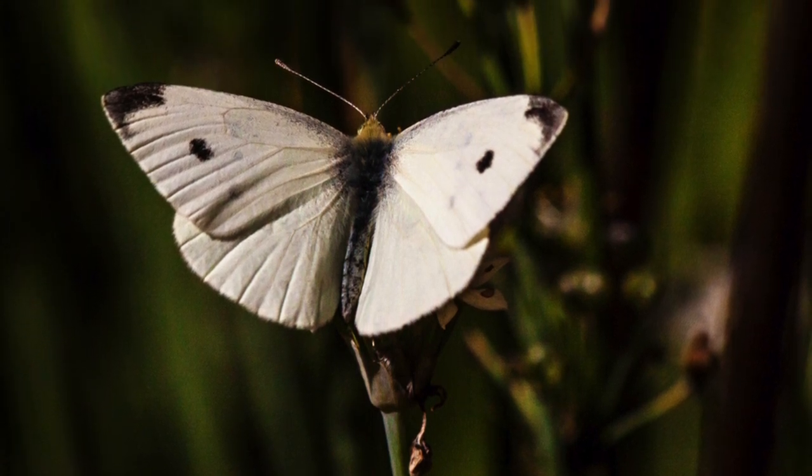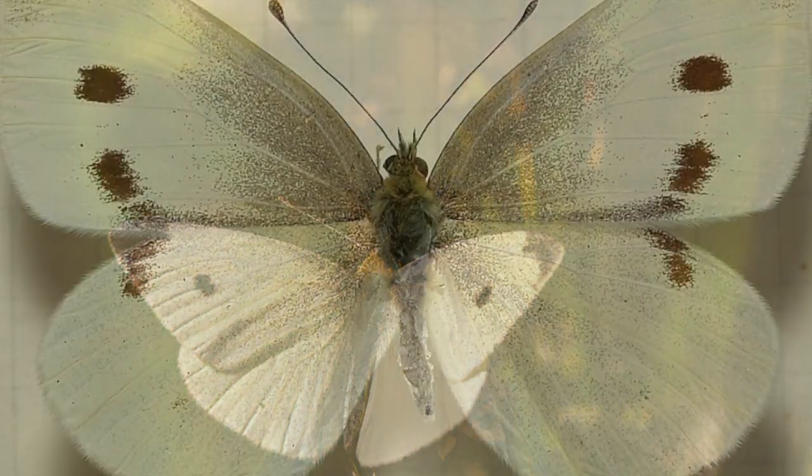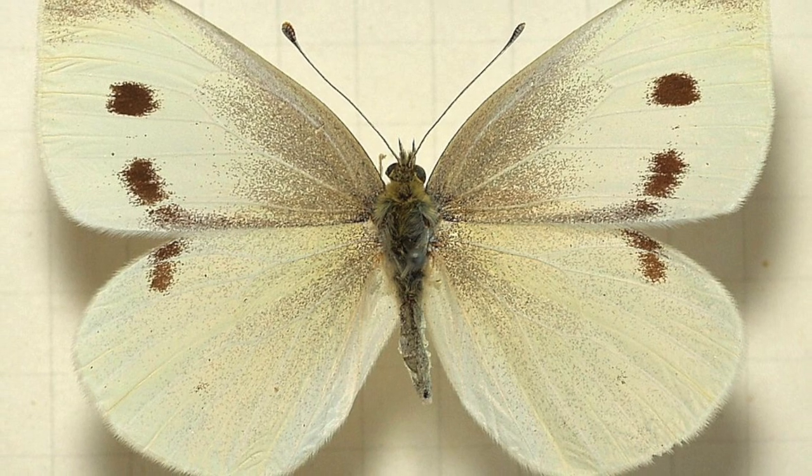UV light reflection is not the only factor that helps the butterfly find a plant — color plays a big role in locating flowers. Smell is also used to determine where its resources are found.